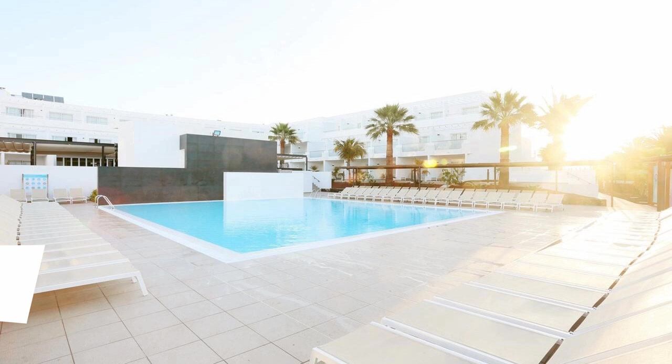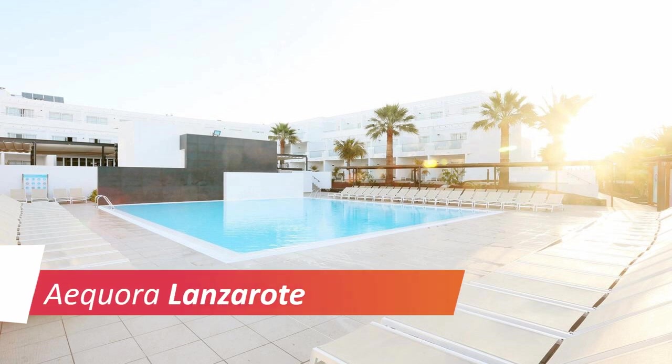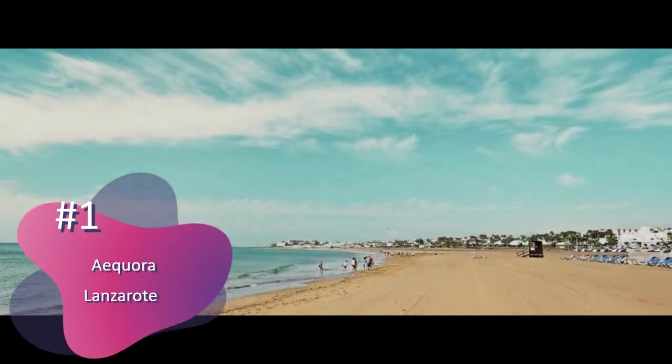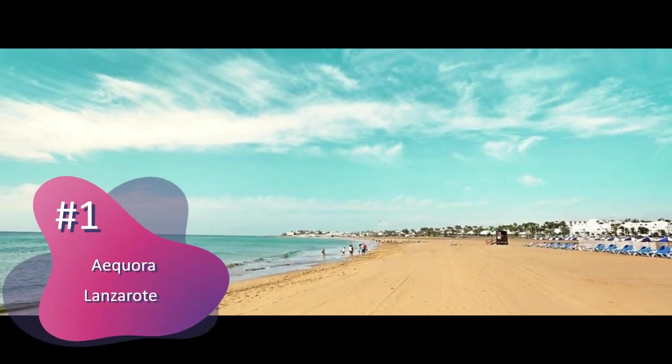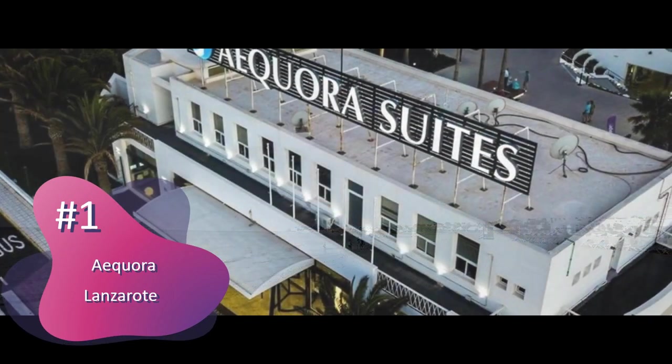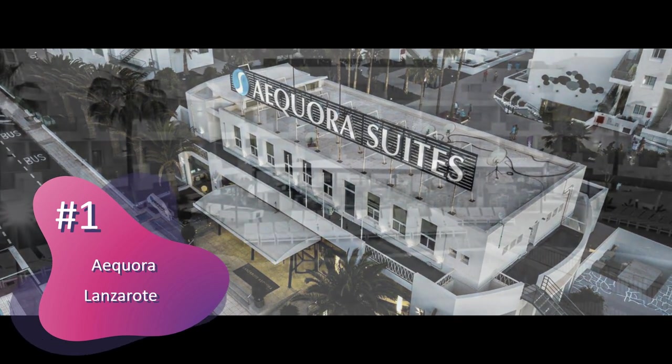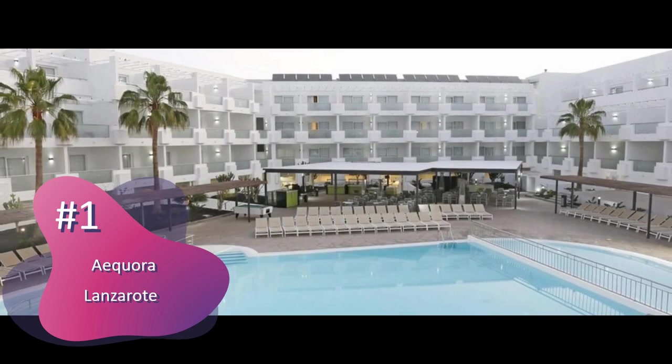Number 1: Sentido Equora Lanzarote Suites. Set a 5-minute walk from the beach, Equora Lanzarote Suites is located in Puerto del Carmen. This modern hotel offers 3 restaurants, free WiFi, and 5 outdoor pools.